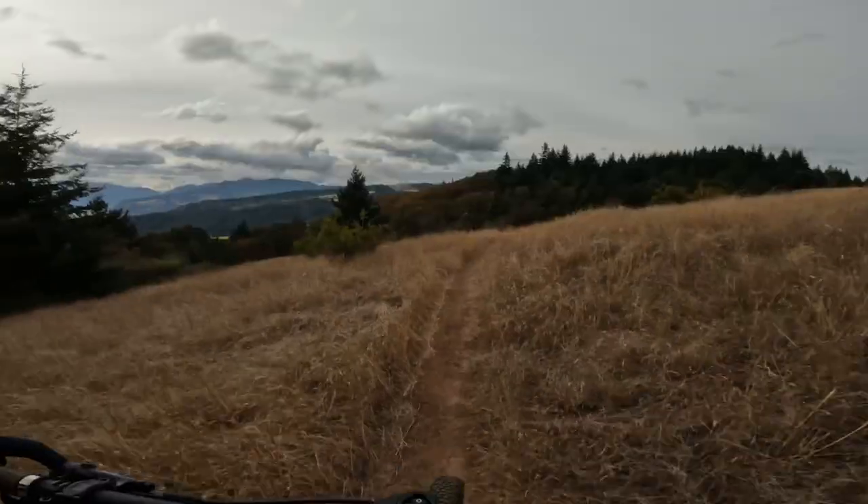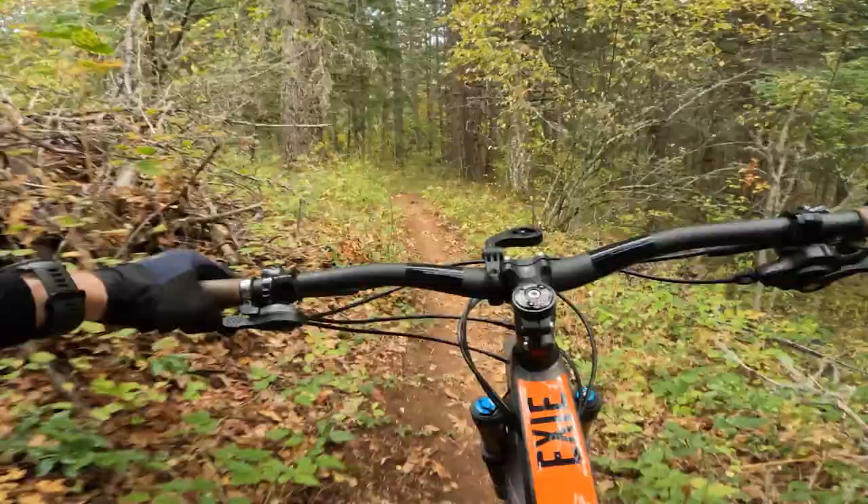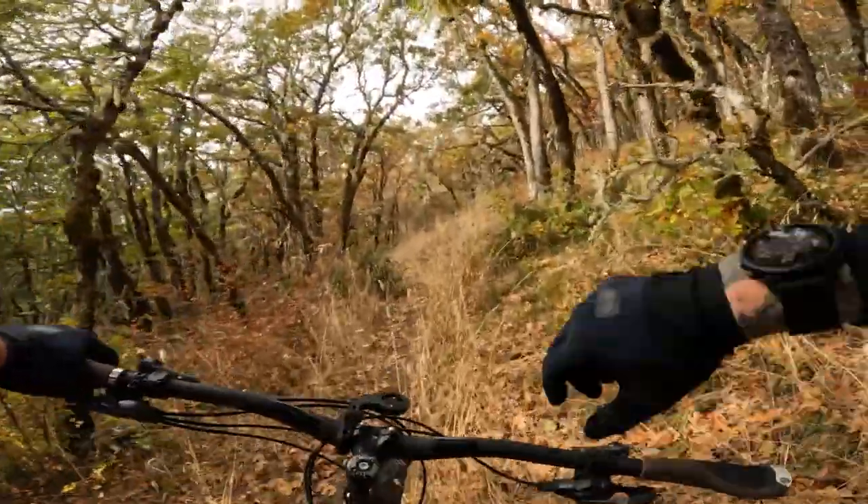This bike brings the liquid courage, for better or for worse. Off course.